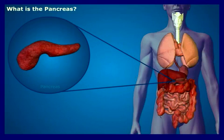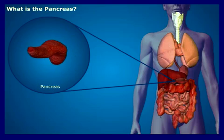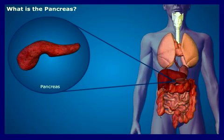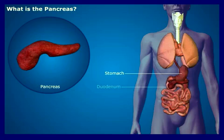The pancreas is one of the various hormone-producing glands in the body. It is an elongated organ in the abdomen, located in the space behind the abdominal cavity. It lies beneath the stomach and is connected to the small intestine at the duodenum.